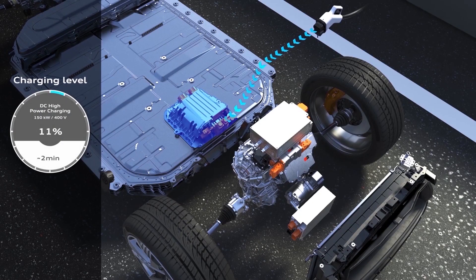So in conclusion, battery recycling is essential for the long-term sustainability of EVs. Recycling those batteries reduces the demand for new materials and creates new opportunities.